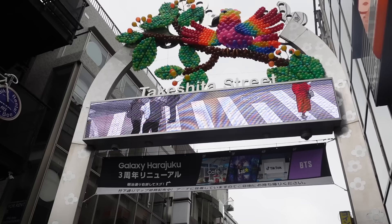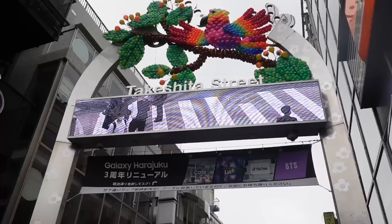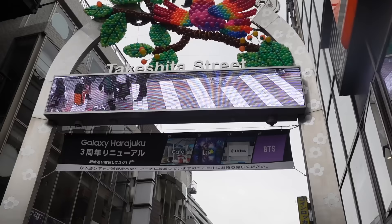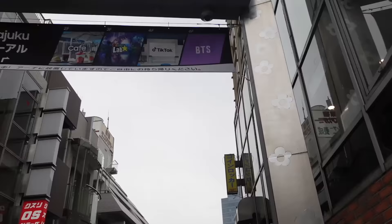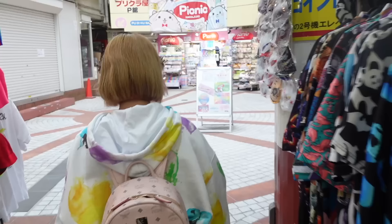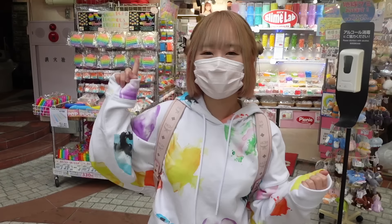So when you get off at the Harajuku station, this is what you'll see — it's called Takeshita Street. I know today's kind of foggy, it might start raining, but hopefully it won't. So the first place that I want to show you guys is really close. And here we are! This place is called Harajuku Picnic, and it has so many cute things that I love.